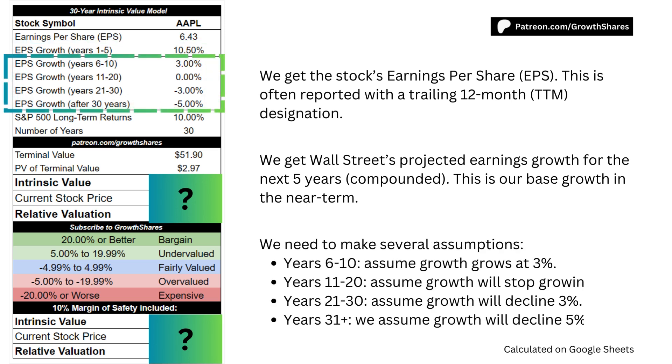We then need to make several assumptions. For years 6-10, we assume growth will continue to match the long-term inflation rate of 3%. For years 11-20, we then assume growth will stop growing. For years 21-30, we assume growth will decline 3% per year for that decade. And going forward, we assume growth will decline a further 5% per year until the end of time.